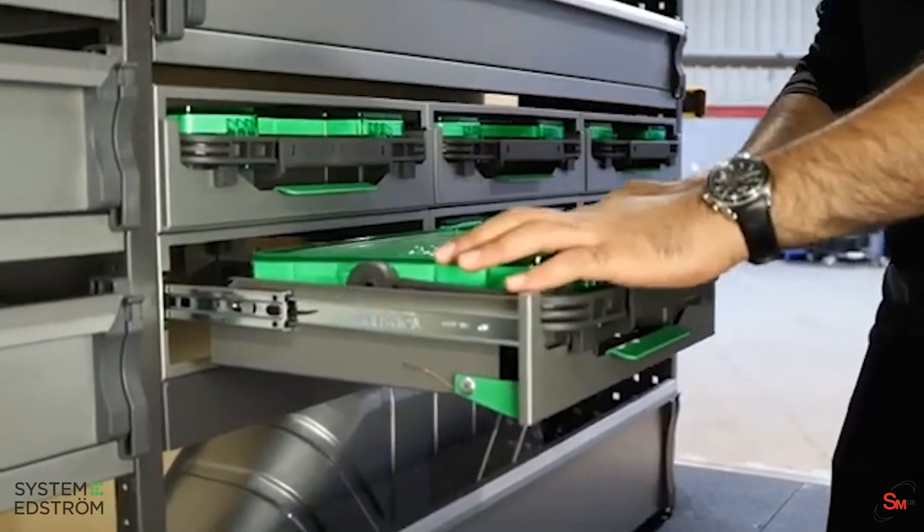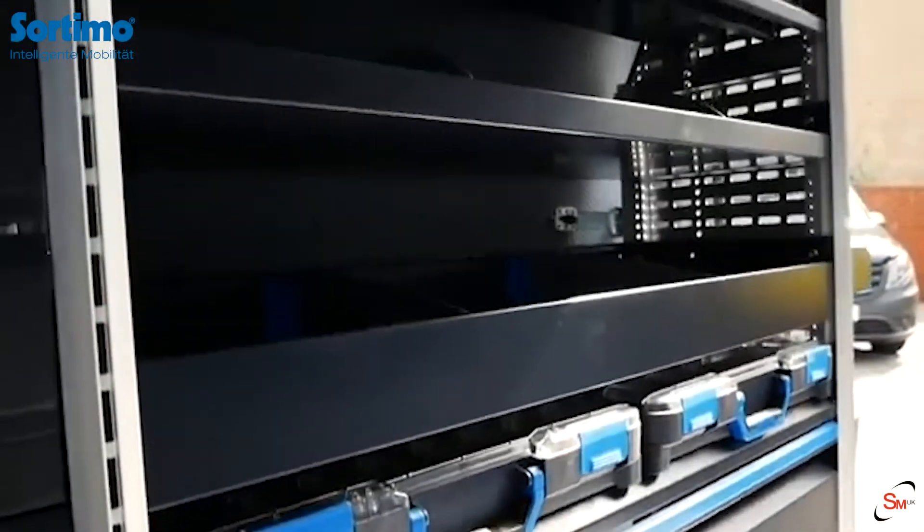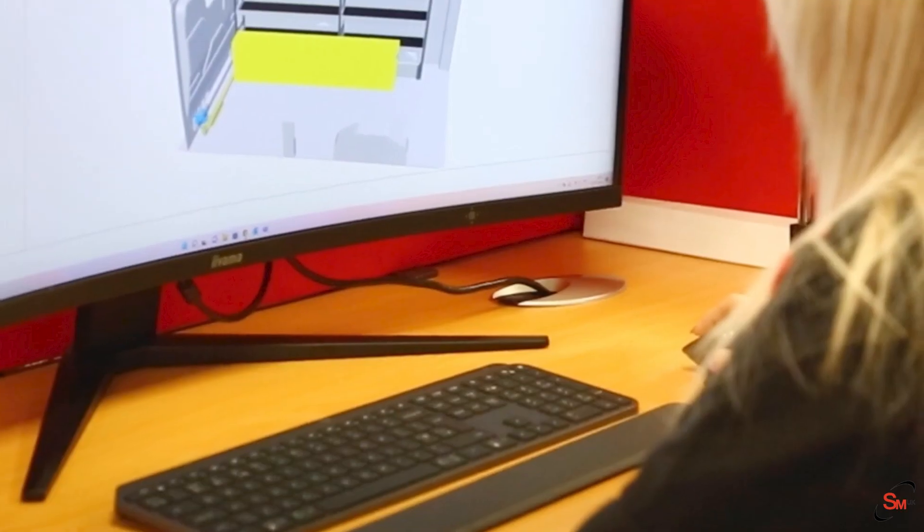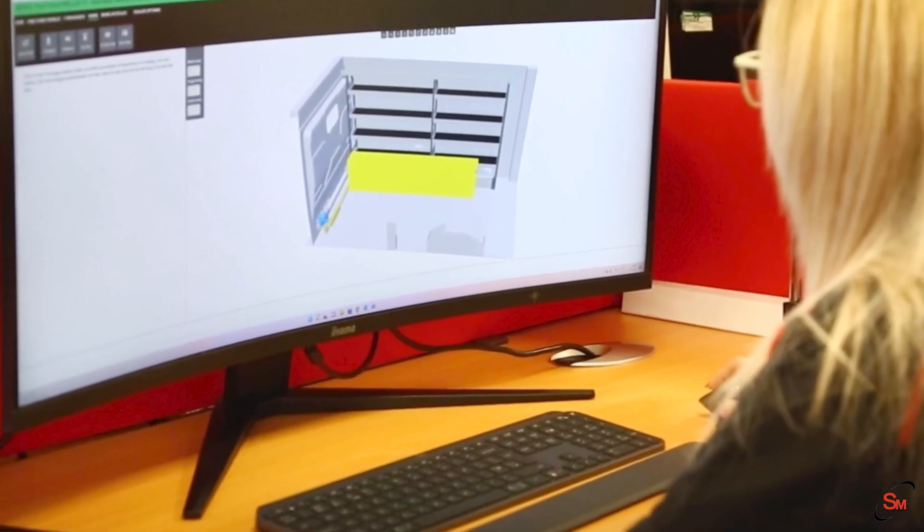Here at SMUK we can provide you with a full turnkey solution or a bespoke racking solution from some of the leading manufacturers. We can fit bespoke racking solutions from either System Edstrom or Sortimo, and we have an in-house CAD design engineer who can create and build your racking solution perfectly suited to your business.